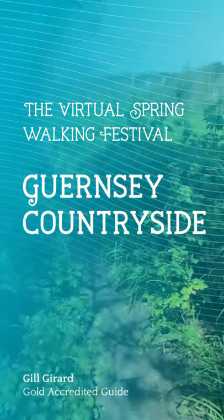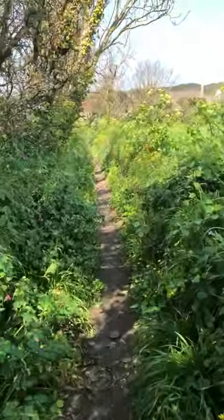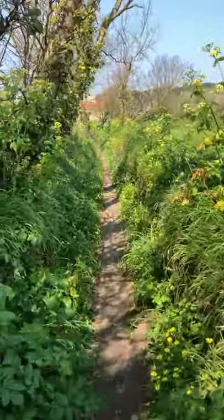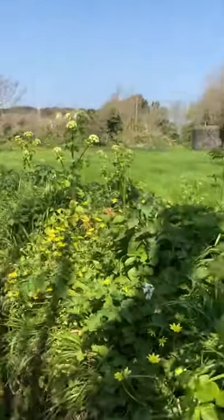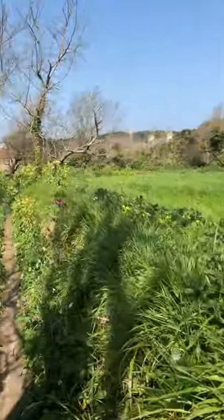It's amazing how far you can go on all these little paths and how many local people don't know where they all are. It's really quite a treat to walk on these paths, get off the main roads, and just enjoy the countryside.